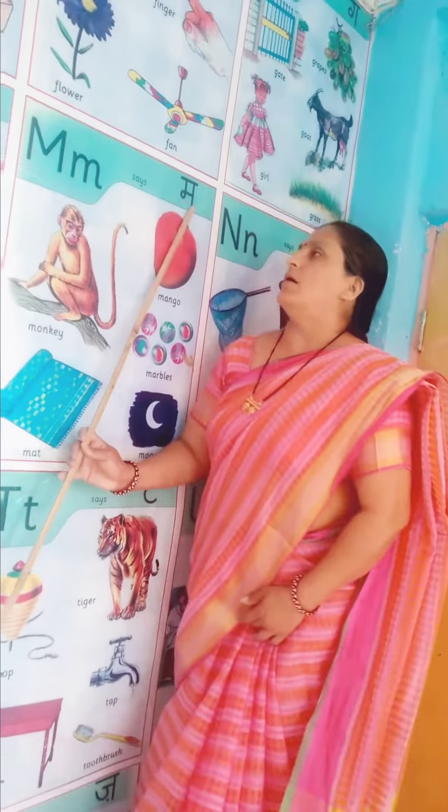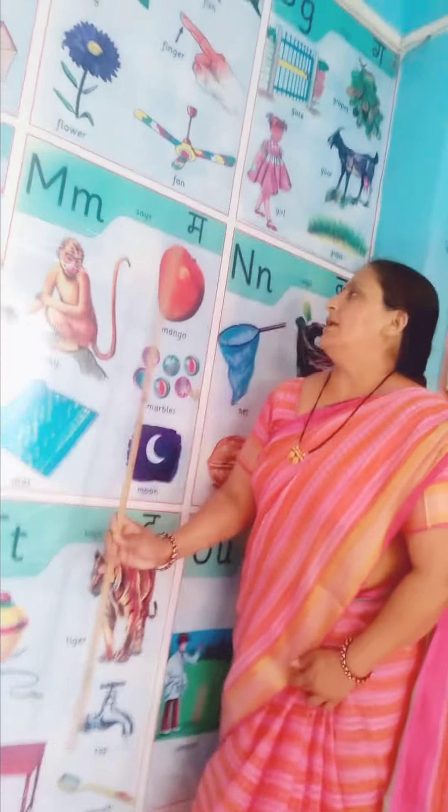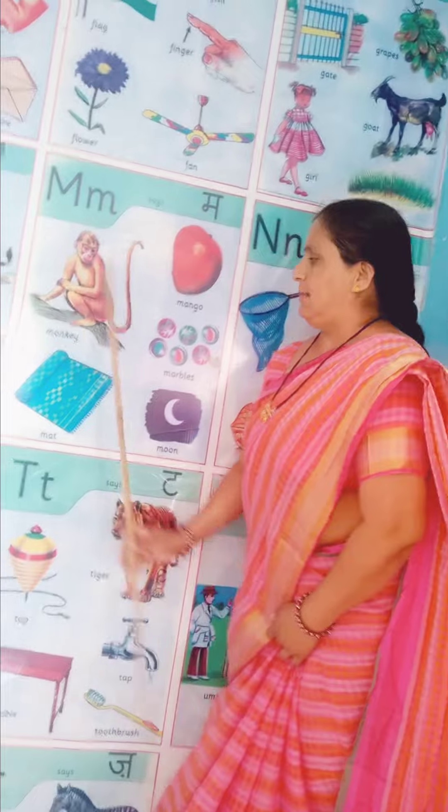M. M says M. M in a mango, M in a monkey.